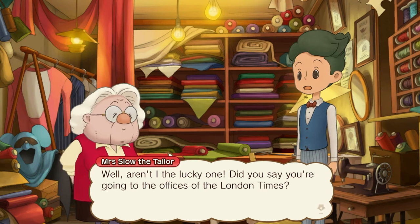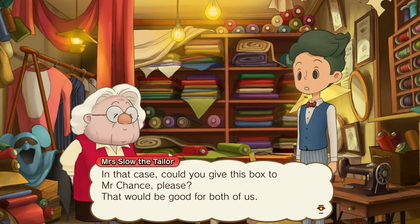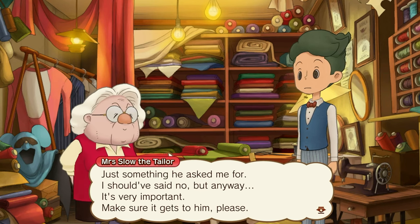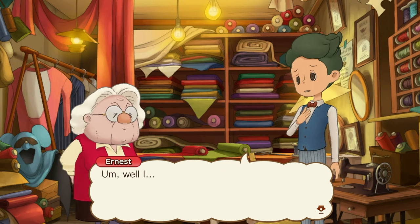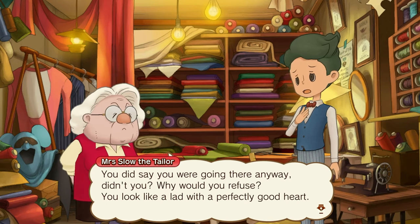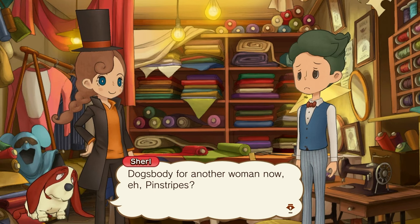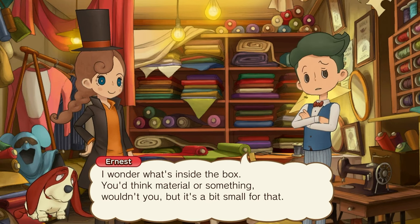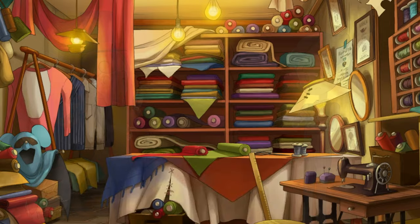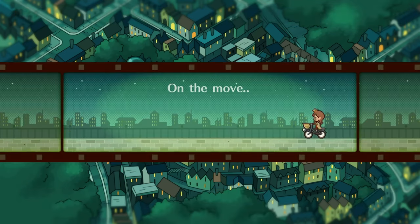Well, aren't I the lucky one? Did you say you're going to the office of the London Times? Oh yes, yes, that's right. In that case, could you give this book to Mr. Chance, please? That would be good for both of us. What is it? Just something he asked me for. I should have said no, but anyway, it's very important — make sure it gets to him, please. I suppose no skin off our nose, is it? I wonder what's inside the box — you'd think it'd be material or something, but it's a bit small for that. Well, whatever it is, let's be on our way. Oh, I can just press go on my back — that makes it so much faster. I keep forgetting that.